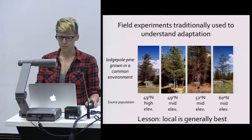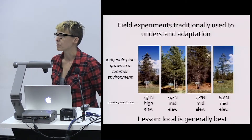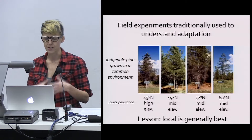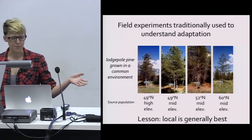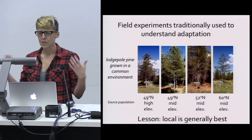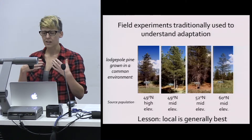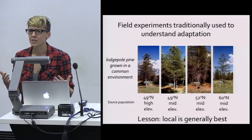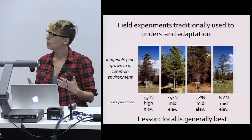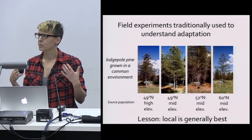Foresters have been interested in understanding how trees respond to climate for a really long time. One of the methods they've used is called provenance trials — field experiments where they take individuals from throughout the range of a species, bring them to a common environment, grow them up, and the differences between populations are mainly due to genetic differences. Typically what they find is that local populations do well compared to foreign individuals, and this is called local adaptation.